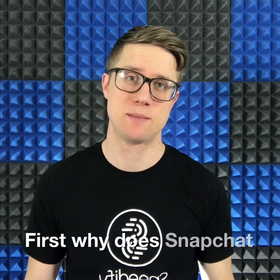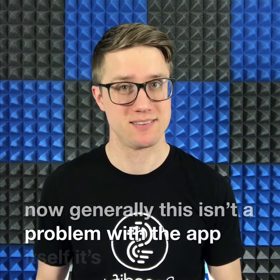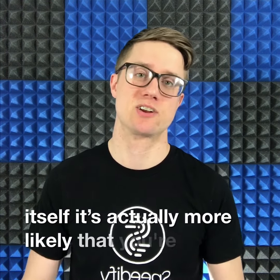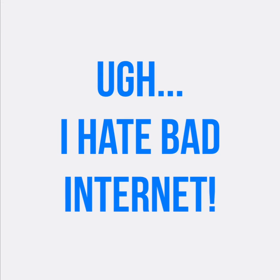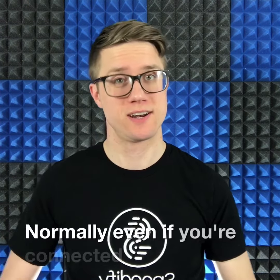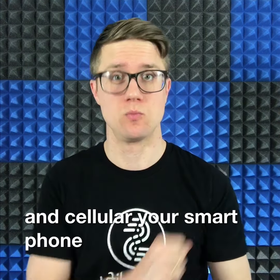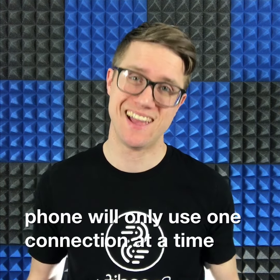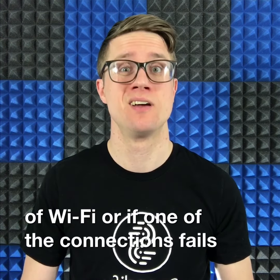First, why does Snapchat sometimes stop working? Generally this isn't a problem with the app itself. It's actually more likely that you're connected to a bad Wi-Fi or cellular connection. Normally, even if you're connected to the internet for both Wi-Fi and cellular, your smartphone will only use one connection at a time. And if you step out of range of Wi-Fi, or if one of the connections fails, so does your app.